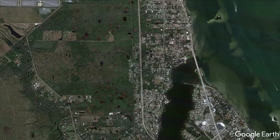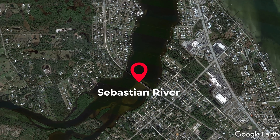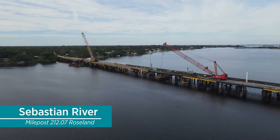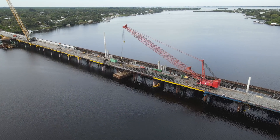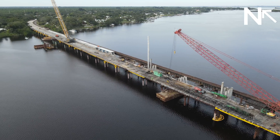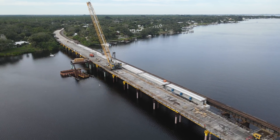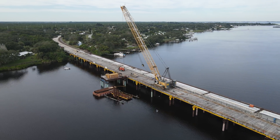Our final stop is the Sebastian River Bridge. Crews continue to make steady progress on track 1 of the new double track bridge here. Beams are now installed about halfway across the river, and pilings are continuing to be installed heading south.